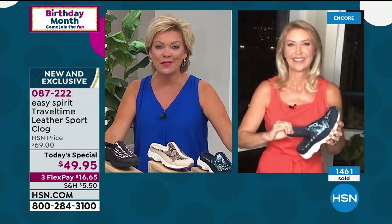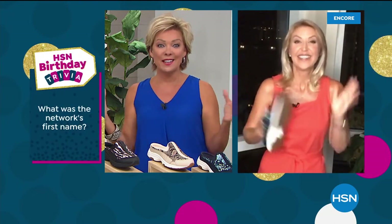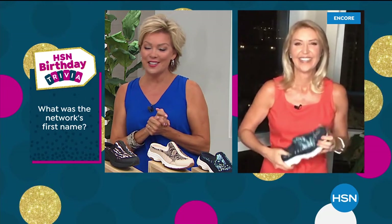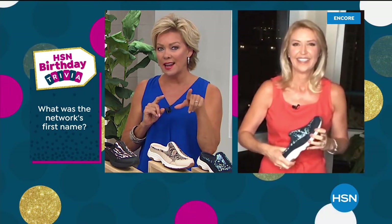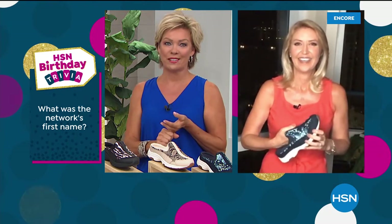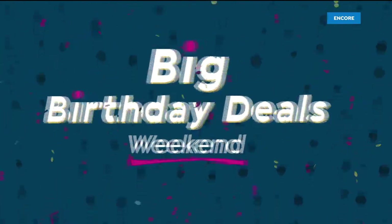We've got other styles with some amazing clearance prices — a nice variety of styles still to come to celebrate our birthday. Our final week is underway. Before we take a quick break, I have a trivia question for Cindy: what was the first name of our network when we started 43 years ago? We'll get the answer right after this — it's our big birthday deals weekend.